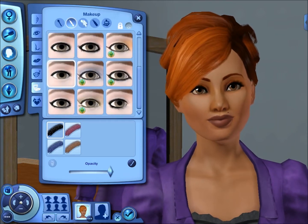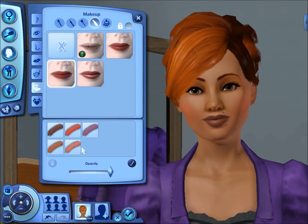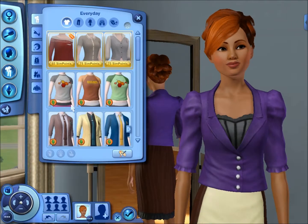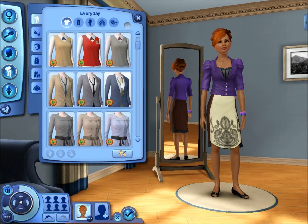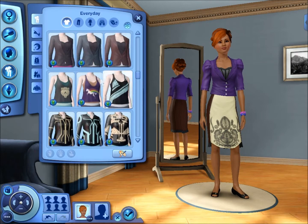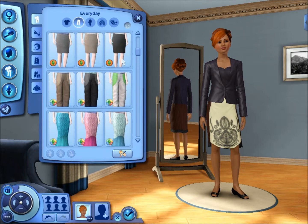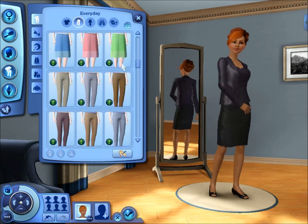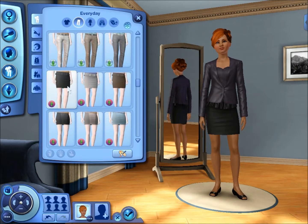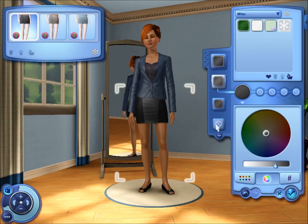I wanted to tone it down a little bit. For eyeliner, I didn't want to do her waterline — I just wanted to do the top line, just the lid. For her lips I gave her this nude pink tone lip.